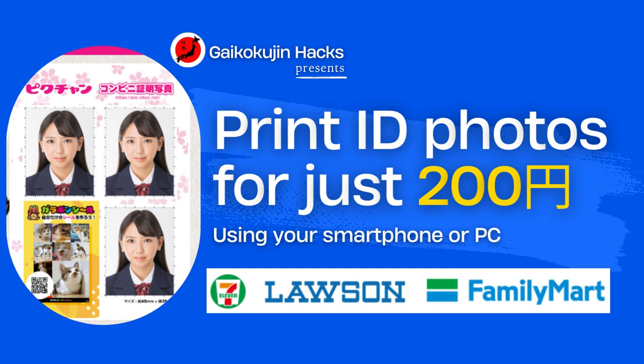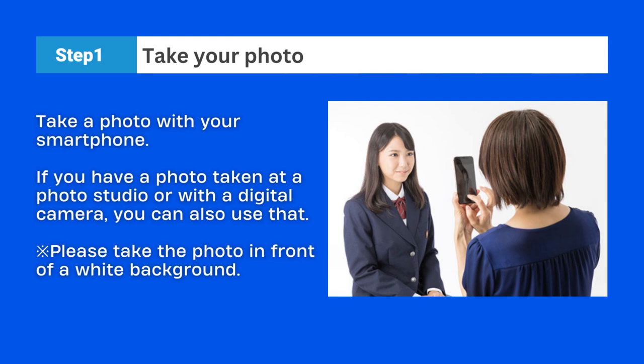Take a photo with your smartphone. If you have a photo taken at a photo studio or with a digital camera, you can also use that. Please take the photo in front of a white background for better results. Then go to google.com and search for PicChan.